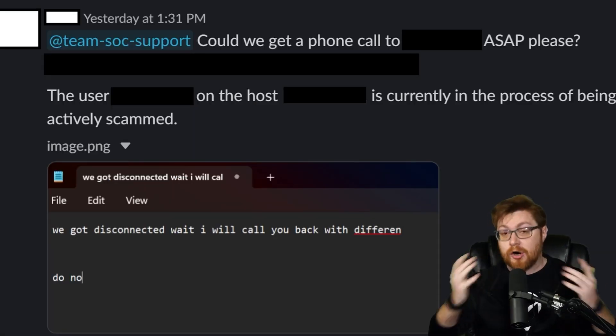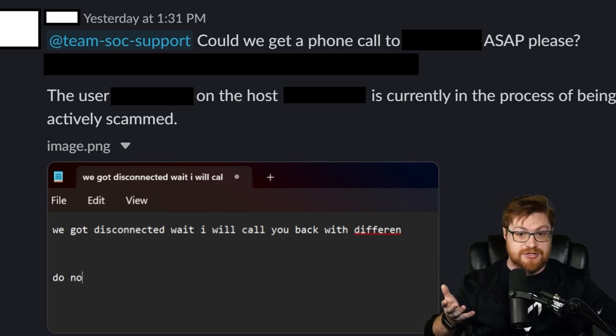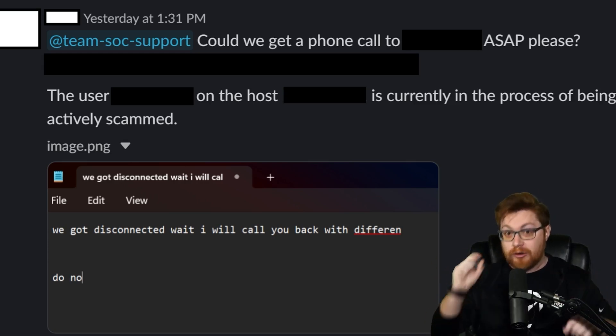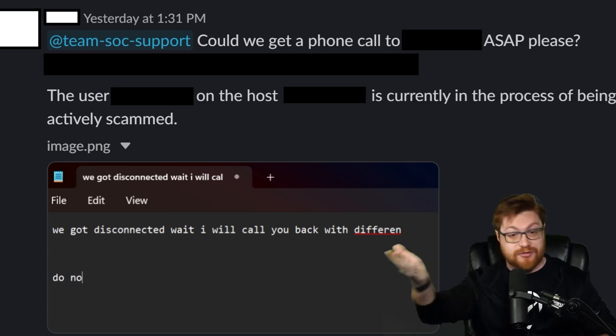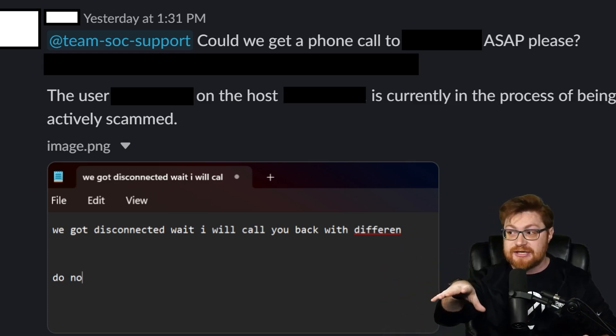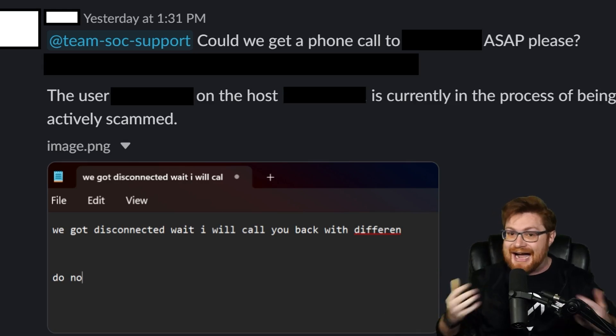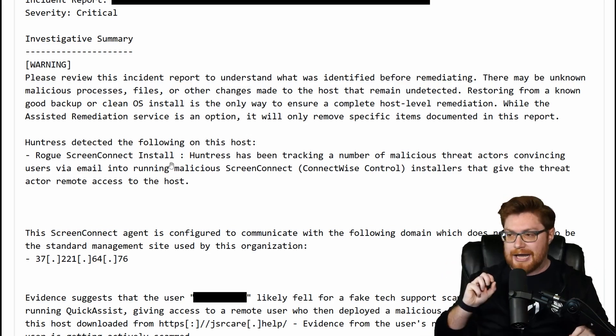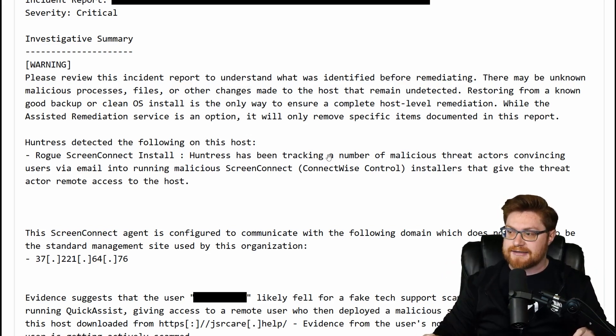At this point my teammate brings us to the larger channel and pings the whole Security Operations Center support team: 'Can we get a phone call to this individual right now, as soon as possible? The user on this host — their machine — is currently in the process of actively being scammed.' Huntress detected a rogue ScreenConnect install — ConnectWise ScreenConnect, one of those remote control applications. Huntress has been tracking a number of malicious threat actors convincing users via email to run malicious ScreenConnect or ConnectWise control installers that give the threat actor remote access to the host.